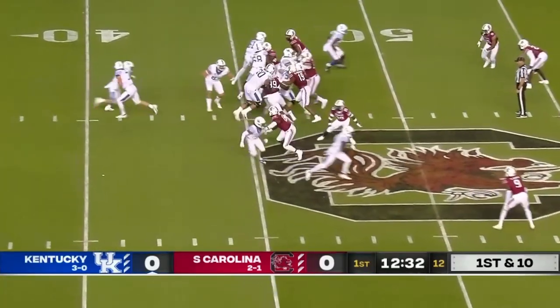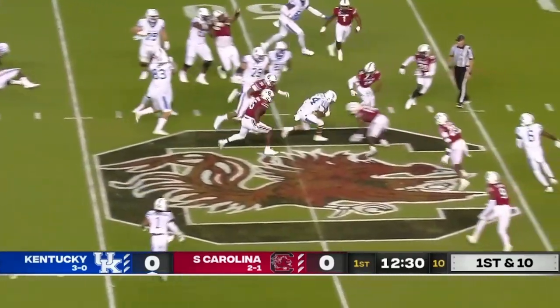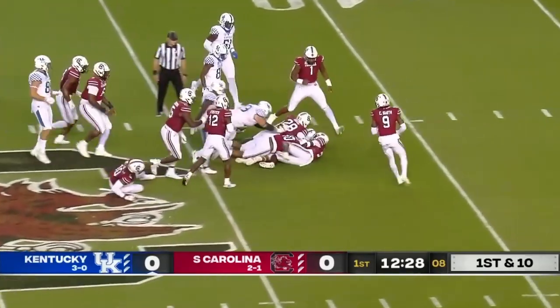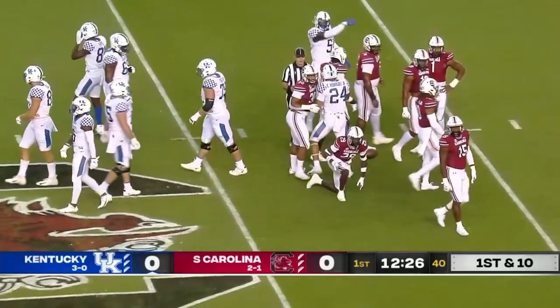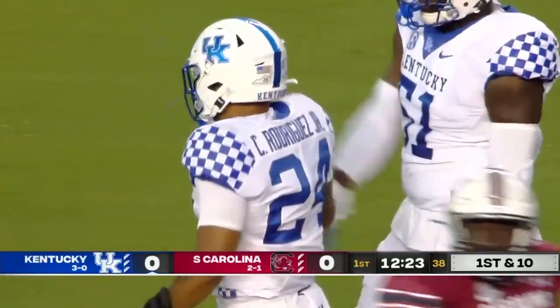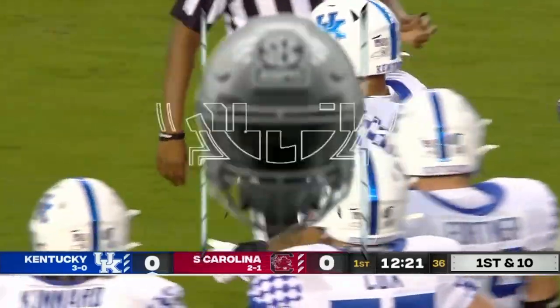Center to Rodriguez. Cuts back across midfield. Running hard, and he's got himself a first down. Again, he leads the SEC in rushing. Came into the night with 378 yards.